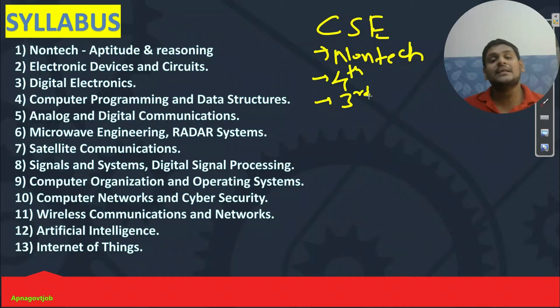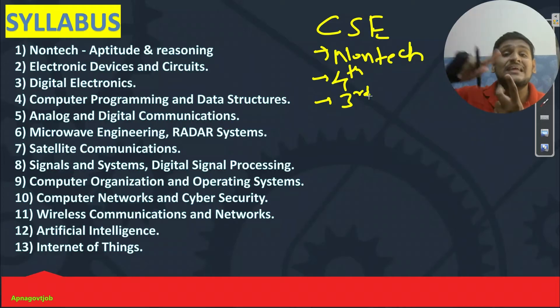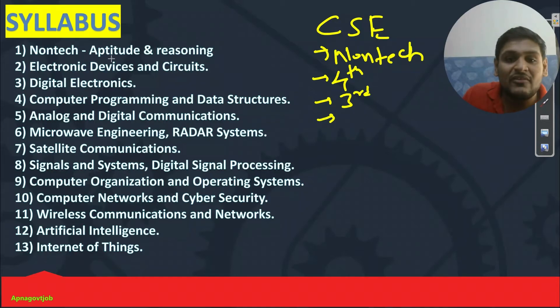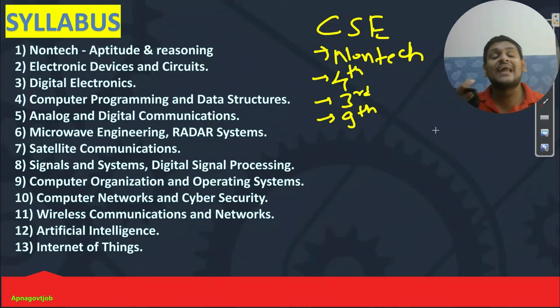In digital electronics, some advanced parts are there which are not for you guys — like A to D converters. You can skip that, no need to do that part. Whatever part is relevant for you — like number system, combinational circuits, sequential circuits, logic circuits, K-map, Boolean algebra — just complete that. No need to do memories and A to D converters. After completion of digital electronics, we will move to computer organization and operating system.